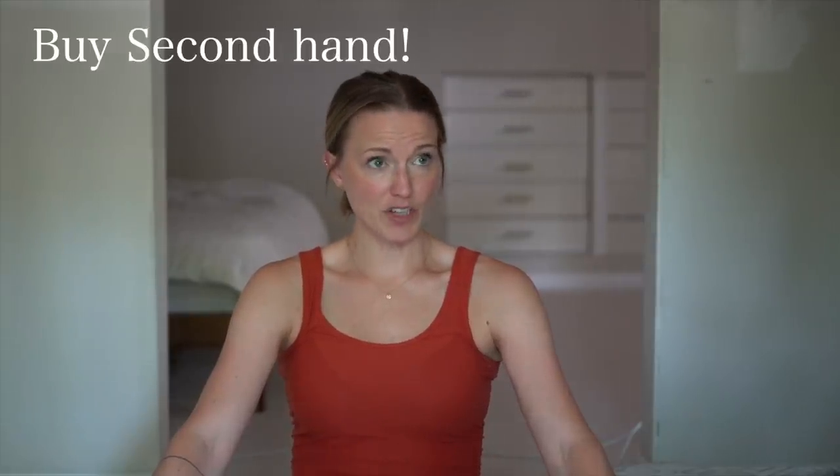Speaking of which, I got all of mine secondhand. These diapers can be up to $20 a piece, and the magic number is 24 diapers — that's around $480 to $500 with tax, maybe more with shipping. You can go on Facebook Marketplace and find them. Also consider how many children you're going to have, because these will last through multiple children as long as the elasticity stays — and I've heard it's easy to replace.